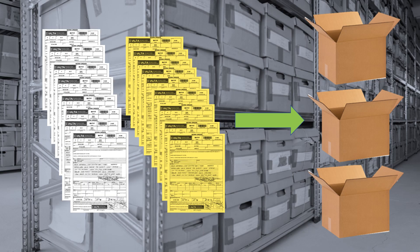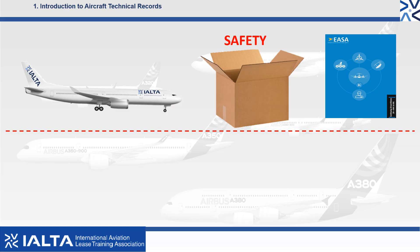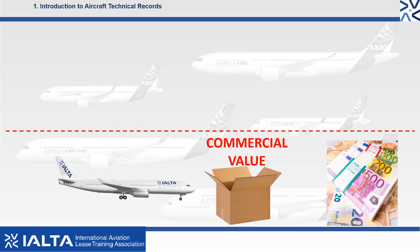Over the life of the aircraft, all technical records must be maintained and stored correctly both in digital and hardcopy formats. Aircraft technical records are integral to providing tangible evidence that an aircraft is in compliance with the appropriate airworthiness requirements. The technical records support and reflect the higher levels of safety in the aviation industry. The aircraft technical records are also integral to the commercial value of the aircraft. If the technical records are not up to date and compliant, the aircraft is severely commercially devalued.